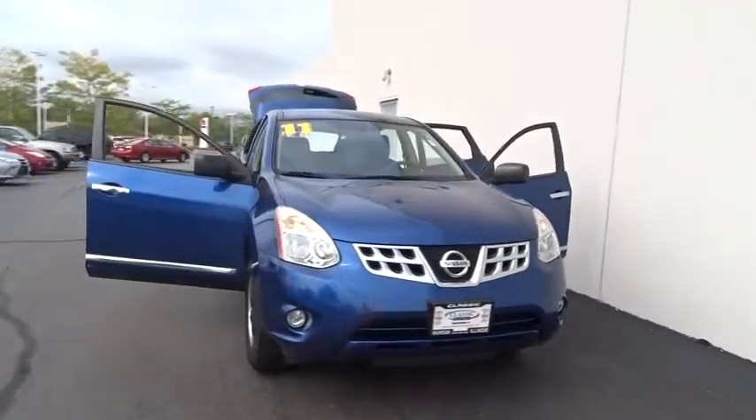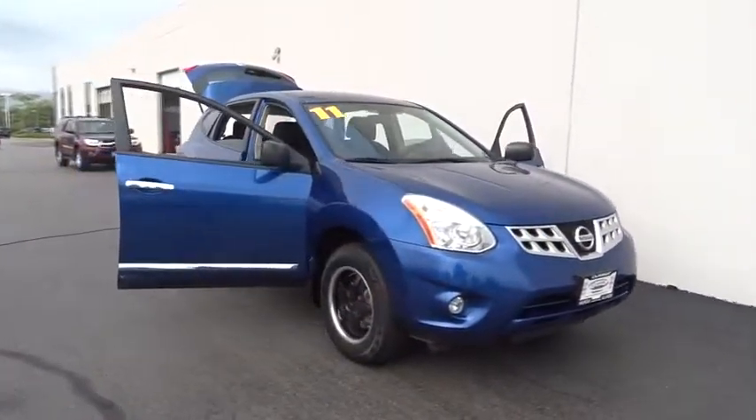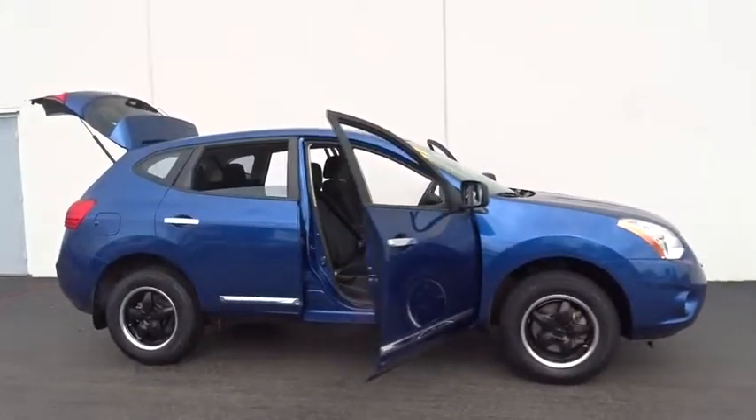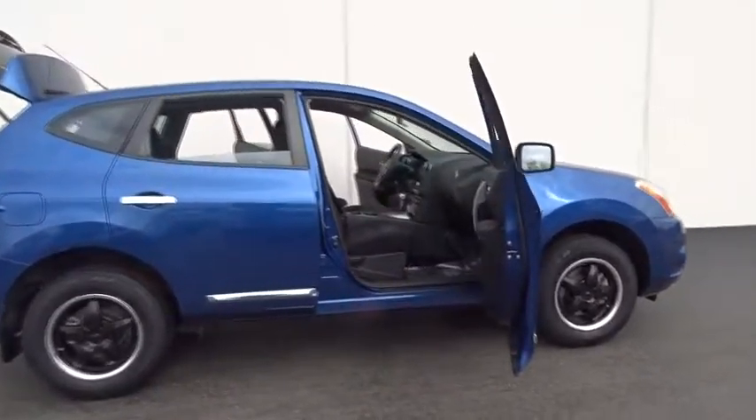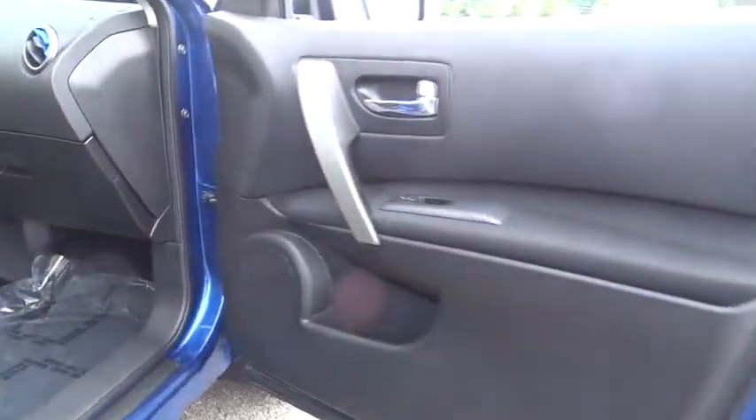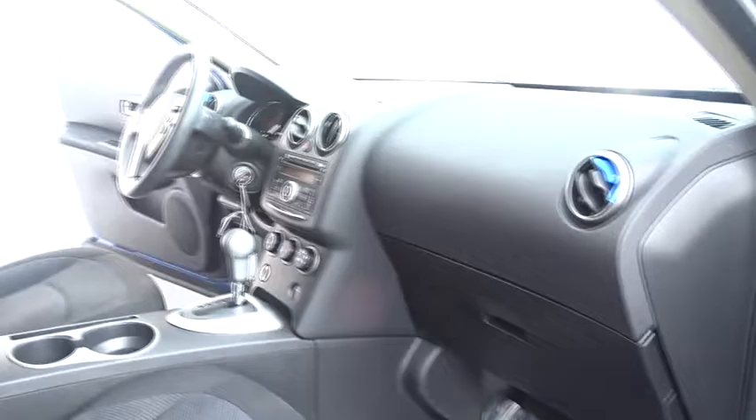The 2011 Nissan Rogue. The stylish Rogue gets 27 mpg and still boasts nearly 58 cubic feet of cargo space. With a five-star side impact safety rating and intuitive all-wheel drive for competent handling, the Rogue is more than you expect and everything you deserve.